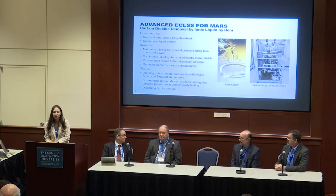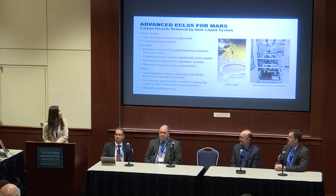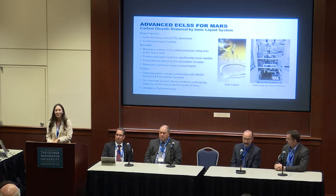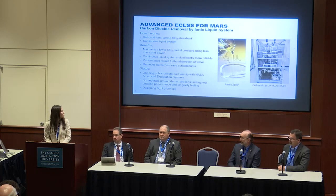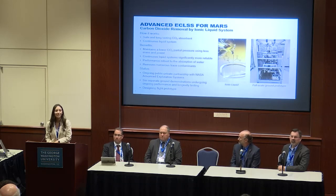We've shown recently that this system removes a number of trace contaminants that are present on ISS and planned for deep space gateway. This system is also being developed with the help of NASA — specifically NASA's advanced exploration systems, now called exploration capabilities. We have six ground demonstrations of this technology and we're currently in the process of designing the flight prototype as well.